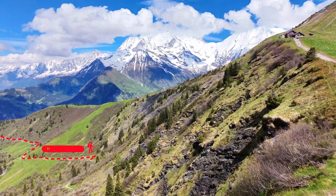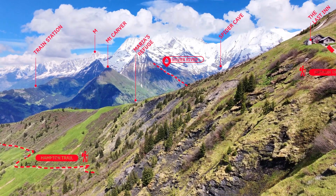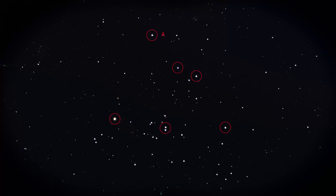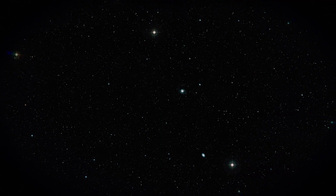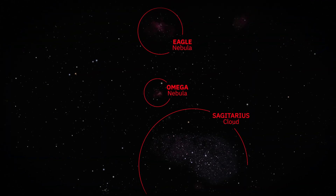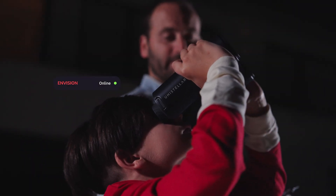Envision connects you to a database of millions of elements — everything from trails to peaks, springs to refuges and stars, comets, galaxies, planets and nebulae. Thanks to Envision, they're all accessible online and offline.